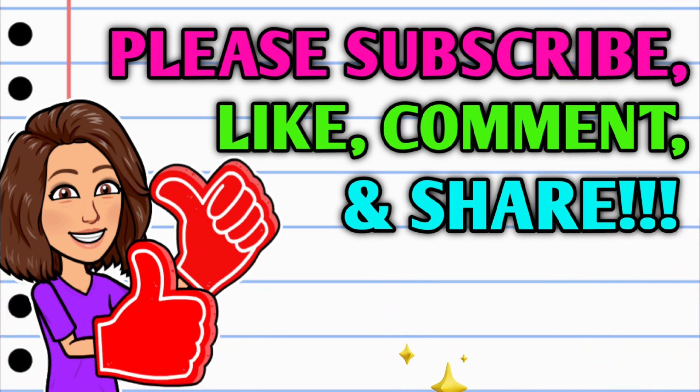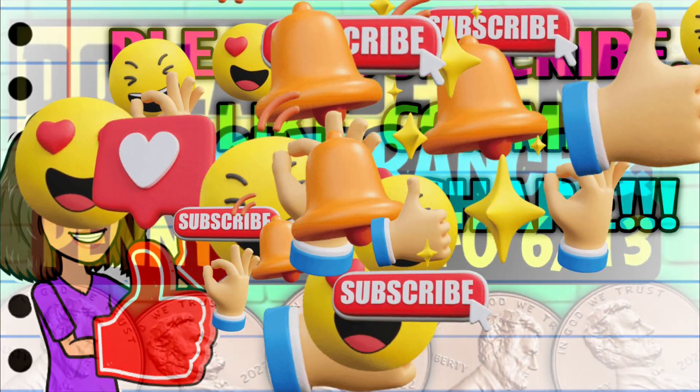But first, before we get started, if you haven't already subscribed, please consider doing so. And while you're at it, do your girl a huge favor — hit that thumbs up button and leave me a smile down in the comment section below, because those are two quick, easy, and free ways that y'all can help support this channel. And then take a second to share the video.